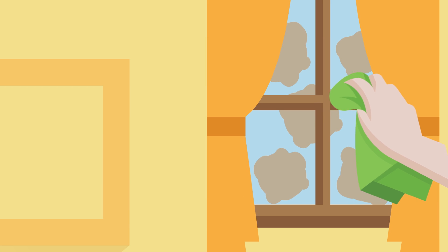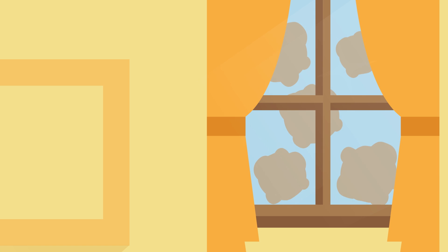We have been washing windows the same way for generations. Spray the cleaner, wipe it away, and then wait for the glass to get dirty again.